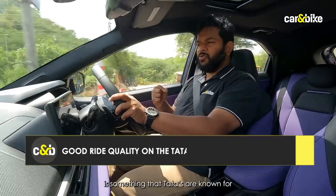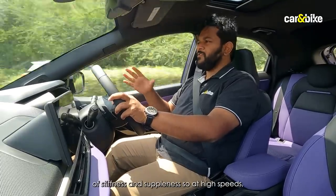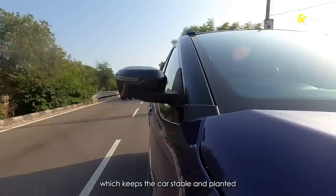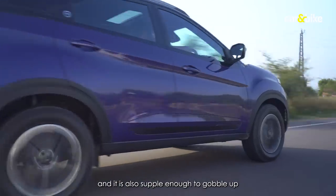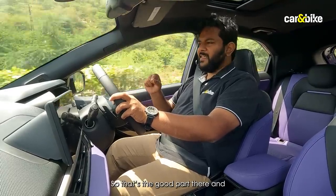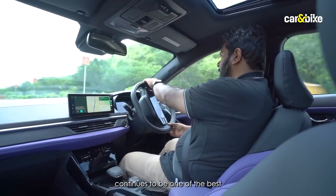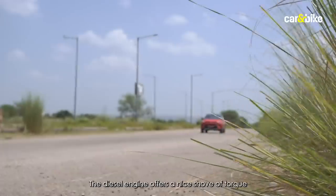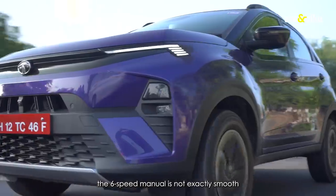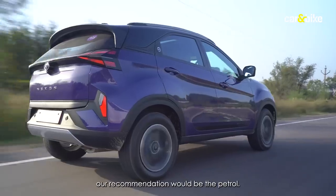Nice ride quality is something Tata's are known for, and the Nexon continues that tradition. The suspension is tuned as a perfect balance of stiffness and suppleness — at high speeds there's a hint of stiffness keeping the car stable and planted even when cornering hard, yet it's supple enough to gobble up road undulations. The steering feel continues to be one of the best in the segment. The diesel offers a solid mid-range shove of torque, but refinement could be better, and the six-speed manual clutch is a little heavy in traffic. Between petrol and diesel, our recommendation is the petrol.